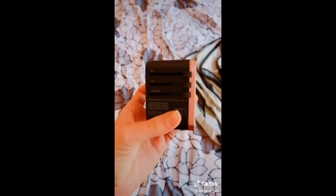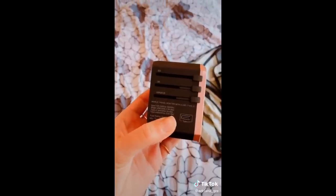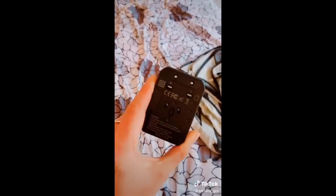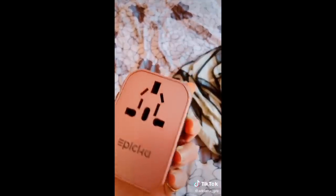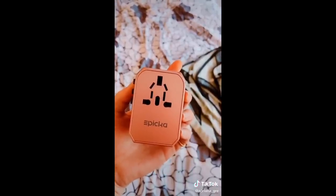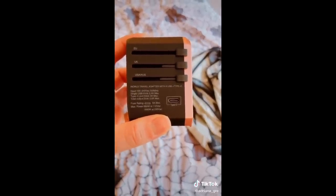Next, we have this adapter — it's perfect if you're traveling outside of the US. It has EU, UK, US, and Australia outlet plugs all in the back. It has spots for four USB plugs, any type of three- or two-prong wall outlet plug, and a USB-C type plug on the side.